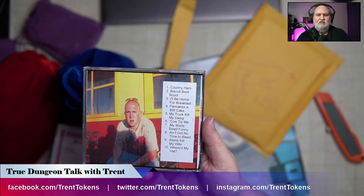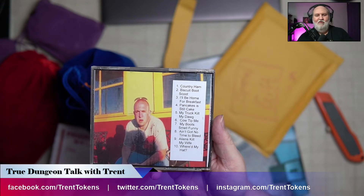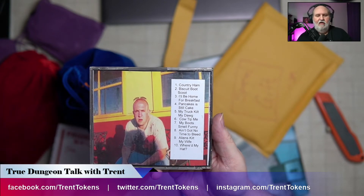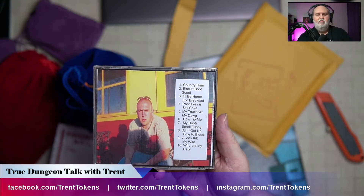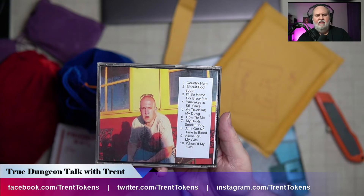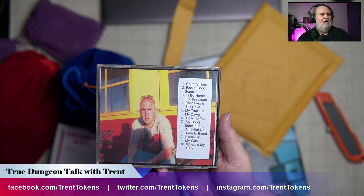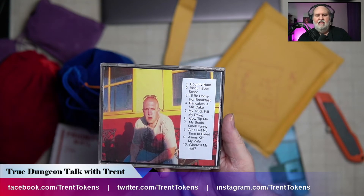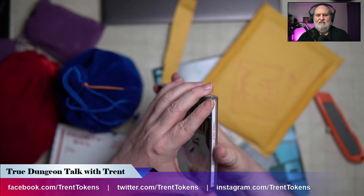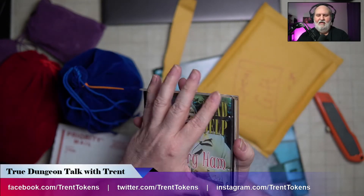Jeff said that the announcement was that Chad, one of the players and volunteers, is going to sing at an event happening in June 2022 — basically informing us of something none of us knew, that he had a past as a country star. But then it was a joke, and he then gave us the real surprise, which you'll have to watch that video to see. But then on Facebook he did this little joke here. So on the back we've got some songs: number one, Country Ham; two, Biscuit Boot Scoot; three, I'll Be Home for Breakfast; four, Pancakes is Steel Cake; five, My Truck Kilt My Dog; six, Cow Tipped Me; seven, My Boots Smell Funny; eight, Ain't Got No Time to Bleed; nine, Aliens Kilt My Wife; and ten, Where'd My Hat? Chad, Country Ham — if you can see it there.